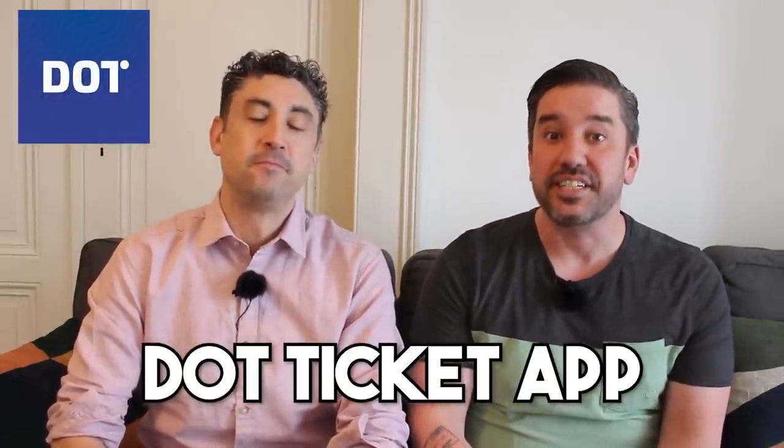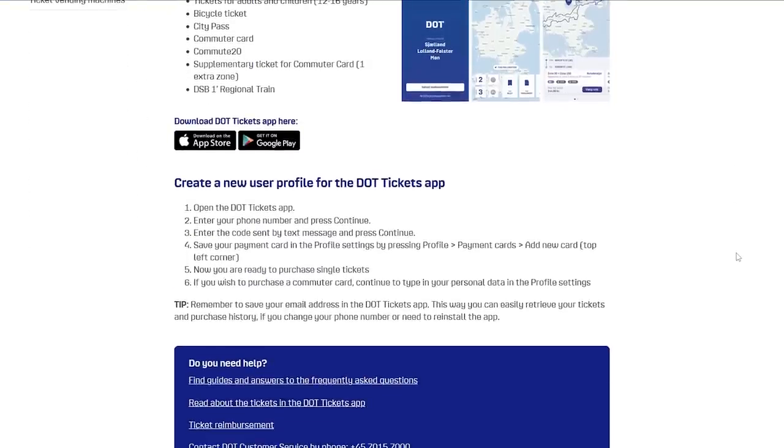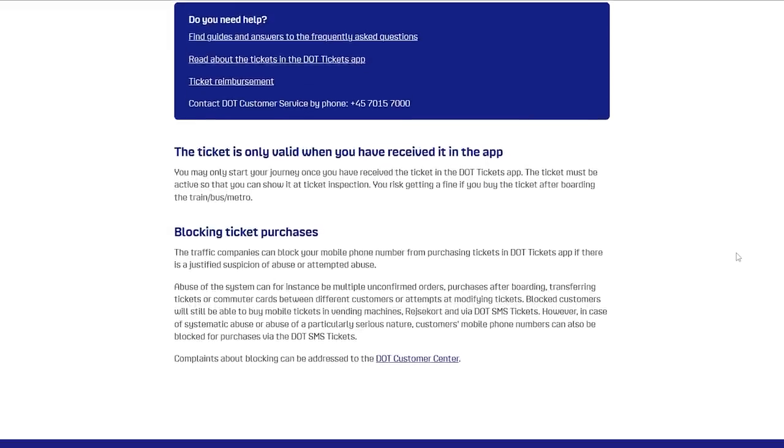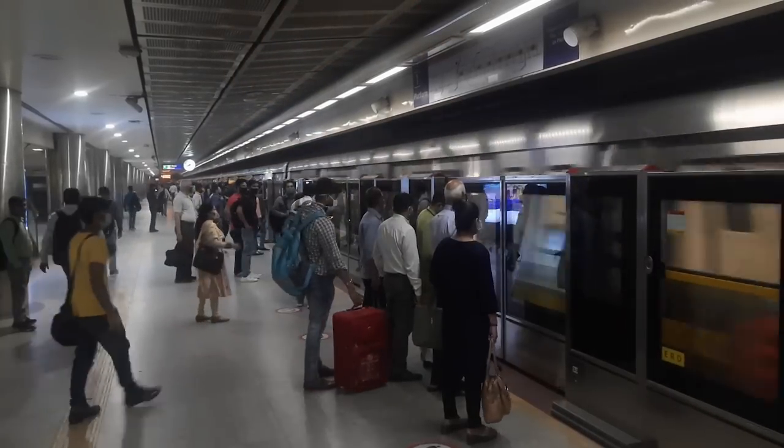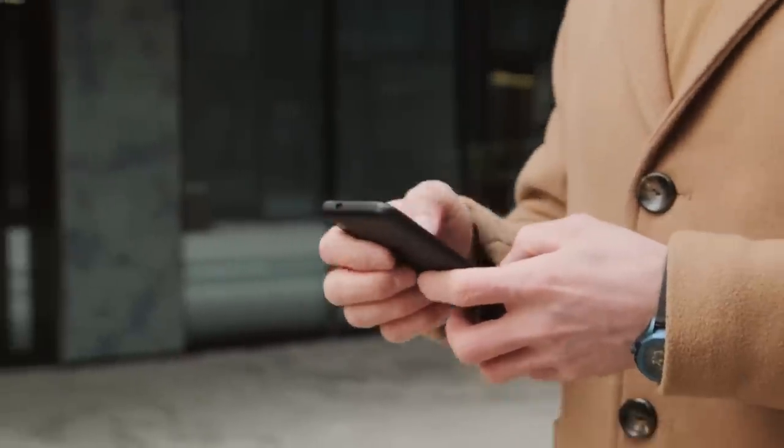The first trip planning app that is really going to help you out is the DOT ticket app, or the DOT Bileta app. This is basically an app that you can use to buy your transit tickets, your city pass, or whatever you need to get around, and it can even suggest the best possible route for you to take. Locals in Copenhagen use it all the time — it saves you from waiting in line at a ticket machine after a long flight. There aren't a lot of ticket machines at various bus stops around Copenhagen, so you can buy your ticket right on your phone rather than carrying cash.